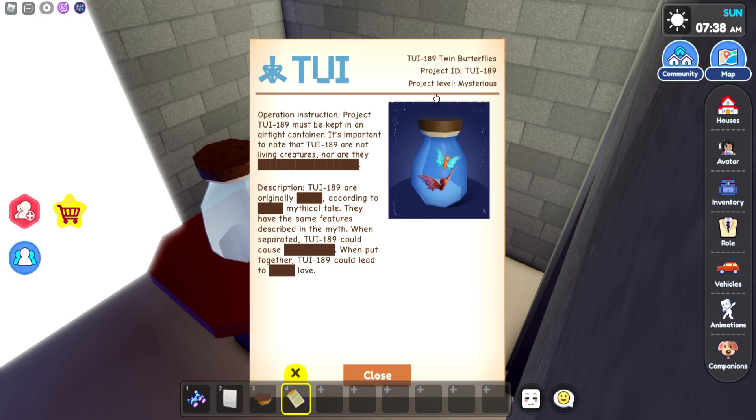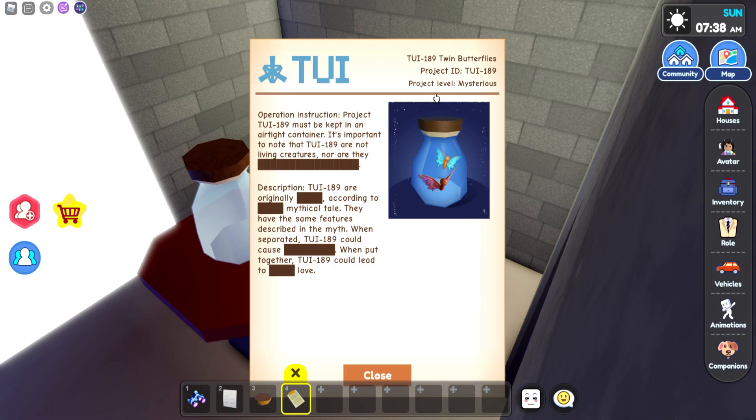Operation instruction project TUI 189 must be kept in an airtight container. It is important to note that TUI 189 are not living creatures, nor are they blank. TUI 189 are originally blank. According to blank mythical tale, they have the same features described as the myth. When separated, TUI 189 can cause blank. When put together, TUI can lead to — does that mean true love?